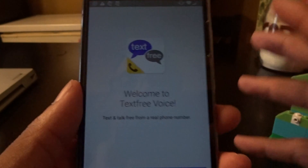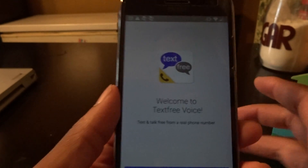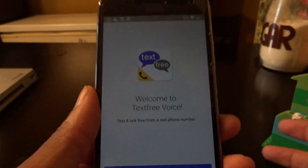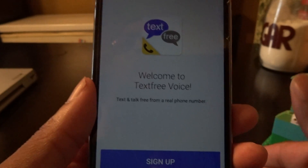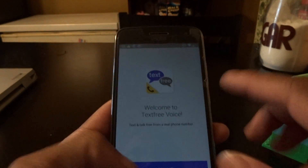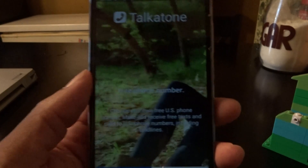This other one's called Text Free, which has also been out on the Google Play Store and iOS for a long time. It gives you a real phone number, but the difference is you have to earn points for outgoing calls. Messaging is free over Wi-Fi, people can call you through that number, and you can use your carrier number with it as well.